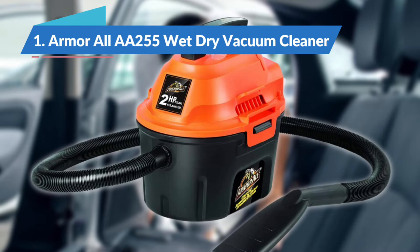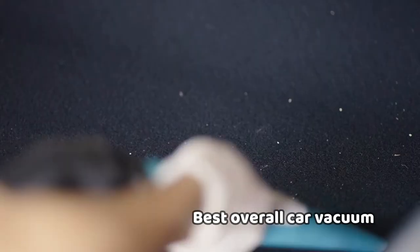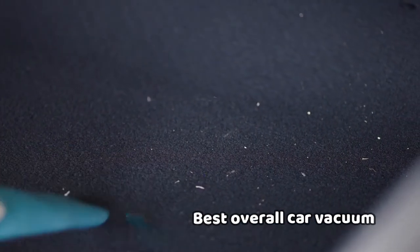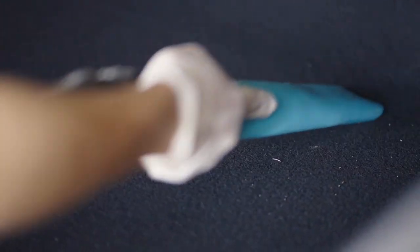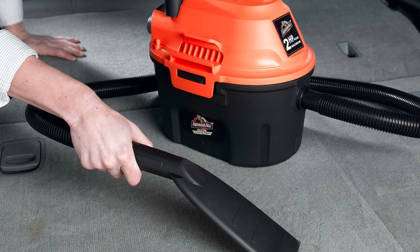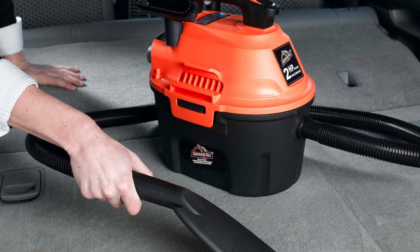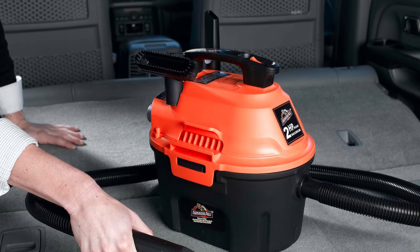Finally, the Armor All Wet Dry Vacuum Cleaner, the best overall car vacuum in 2022. Car messes are made of more than dust, dirt, and crumbs — sometimes there are also spills and accidents, and for those moments you'll need a wet vacuum. It's even better if you can find a portable wet and dry vacuum to clean all sorts of messes, and that's where the Armor All AA-255 comes in. The Armor All AA-255 may resemble a shop vac, but it's specifically designed for cleaning your car interior, with a nozzle and several crevice tool options custom-made for getting into nooks and crannies.